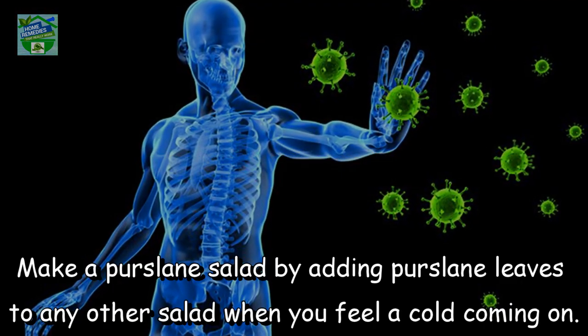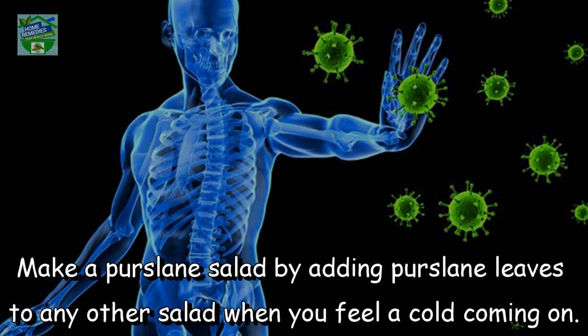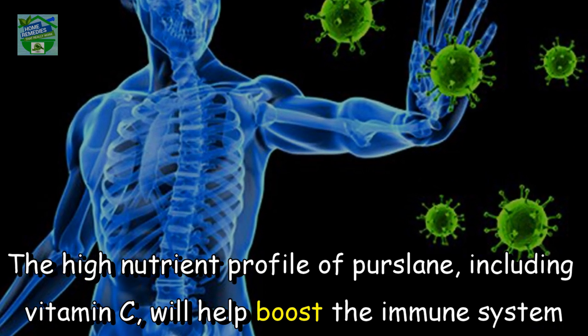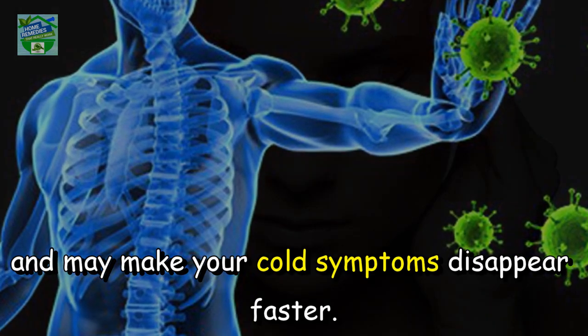Immune system booster: make a purslane salad by adding purslane leaves to any other salad when you feel a cold coming on. The high nutrient profile of purslane, including vitamin C, will help boost the immune system and may make your cold symptoms disappear faster.